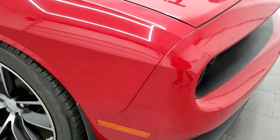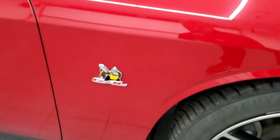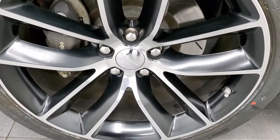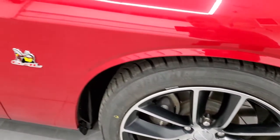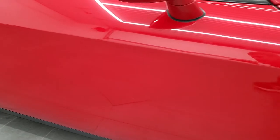The passenger side front fender is in nice shape too, and the passenger side rim has no scuffs or scrapes. As you go down this side of the car, take note of how clean the body is, how reflective and mirror-like that paint is.